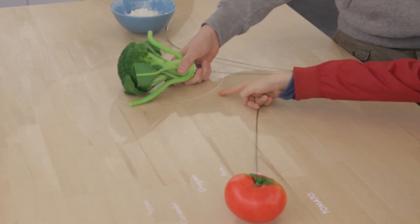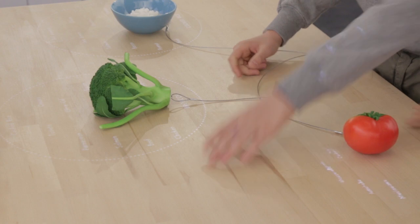The whole idea is instead of peeking and poking on a screen, we wanted to get people to feel more engaged with the food and actually touching the food and working with the food.